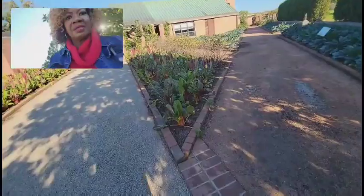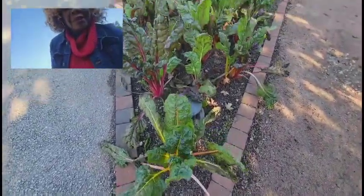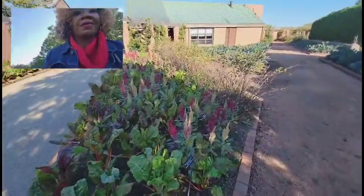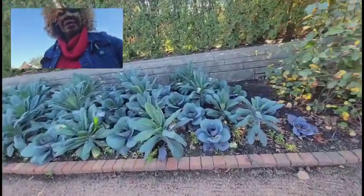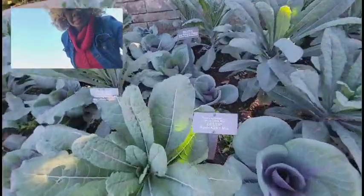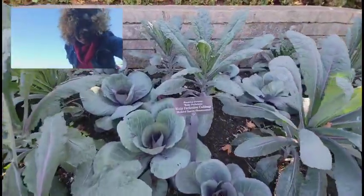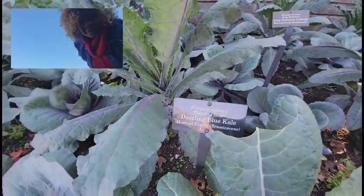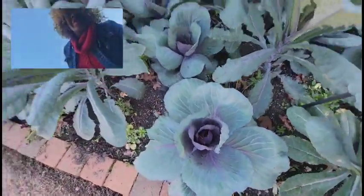This is Swiss chard. It is turning now — it's not as pretty as it used to be because it is getting really cold here at night. We are having really cold nights. But look at how gorgeous this is. There are a few names of what's here — this is some type of cabbage, I do know that.